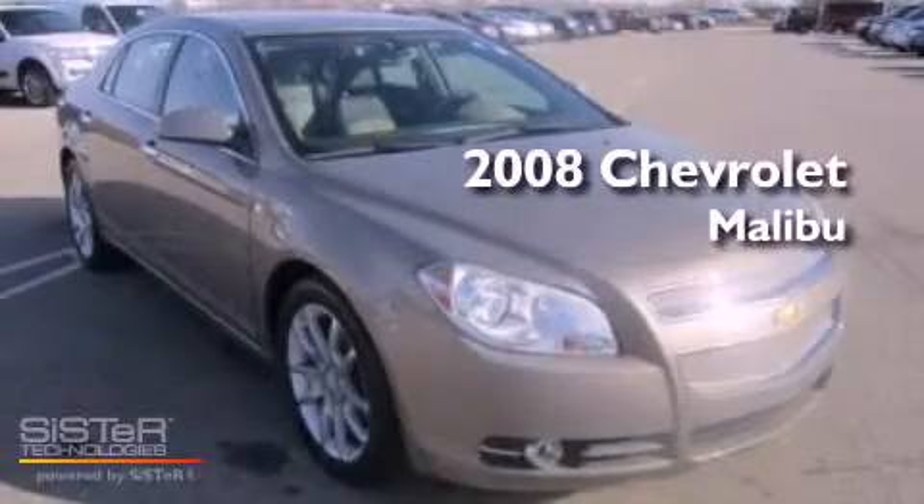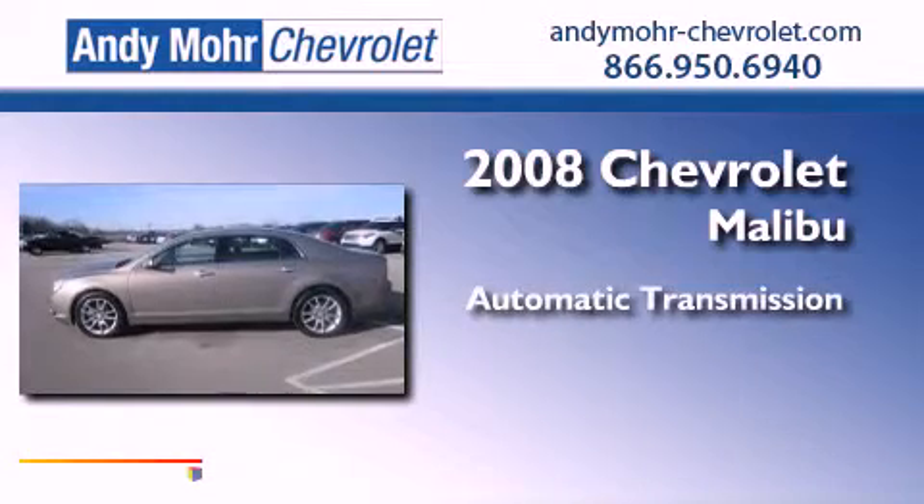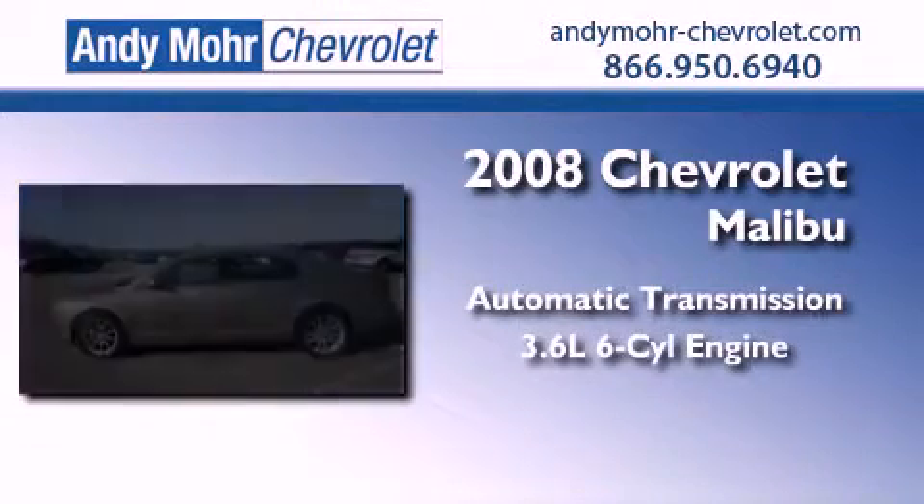This is a 2008 Chevrolet Malibu. This vehicle has seating for 8 adults and a 3.6 liter V6.